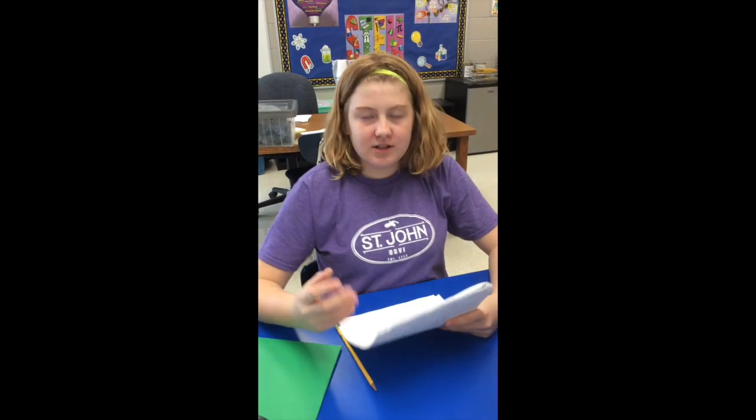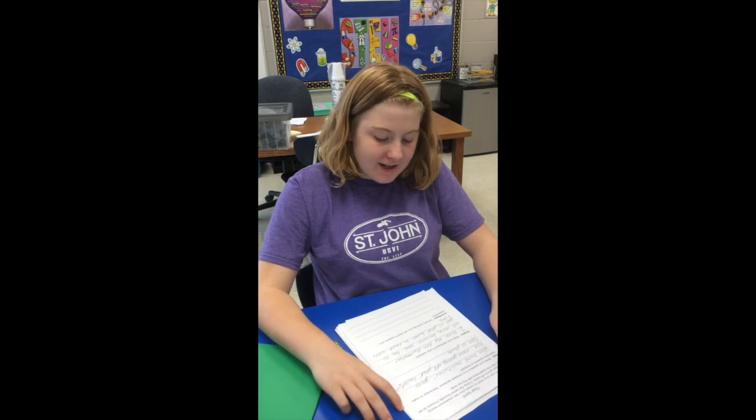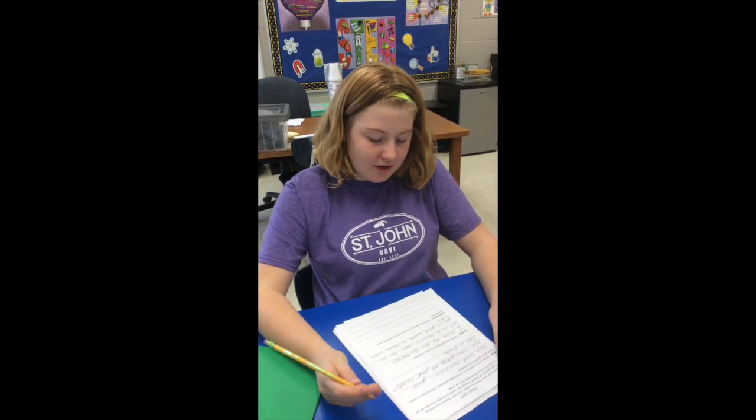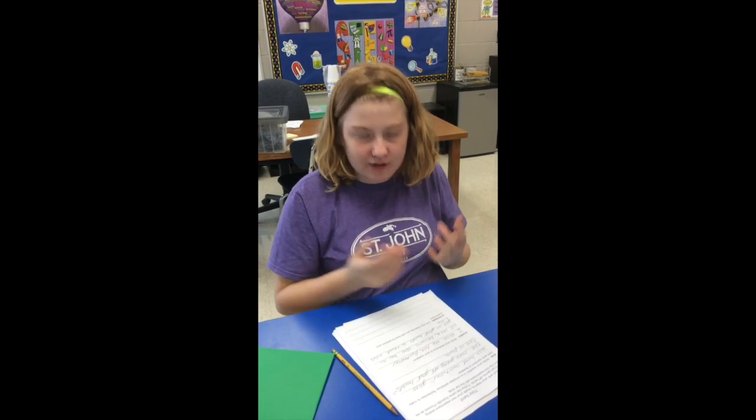Which hand sanitizer gets the most germs off their hands — allo or antibacterial? What is your prediction? I think the antibacterial will work because allo has to get onto your hands, so that adds time. I think the allo soap gets more germs off than dawn soap and school soap. I think dawn soap will work better because it can be used to clean animals, so it could also clean more than school soap.